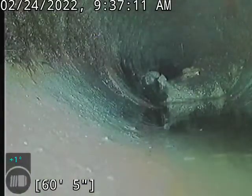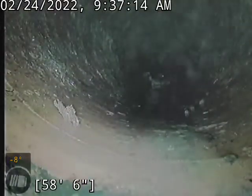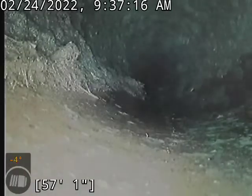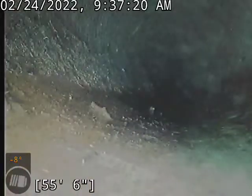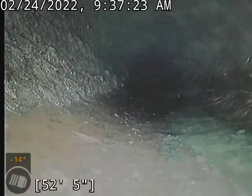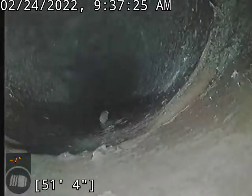I'm going to recommend we do a sewer cleaning and then a re-inspect on this guy. Roots aren't horrible, but they're enough that we should probably go ahead and take care of that — especially that spot where I can't get over it.